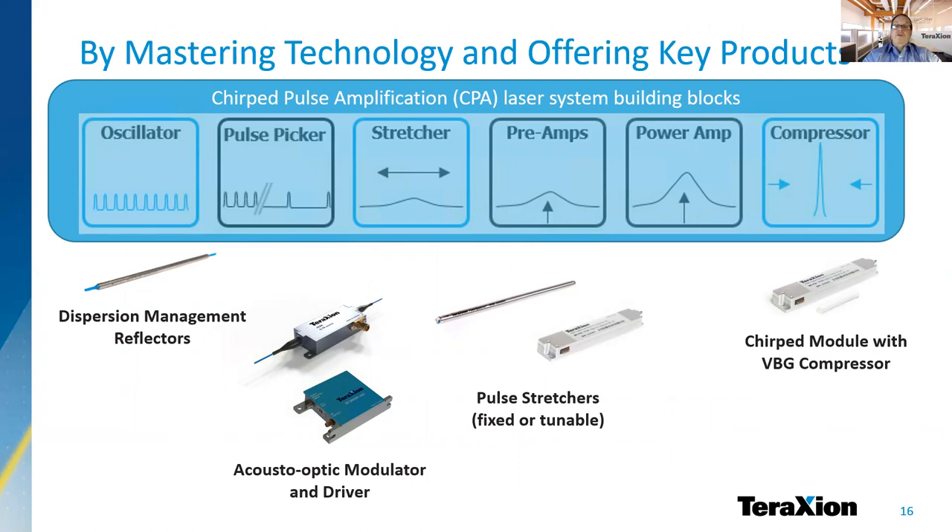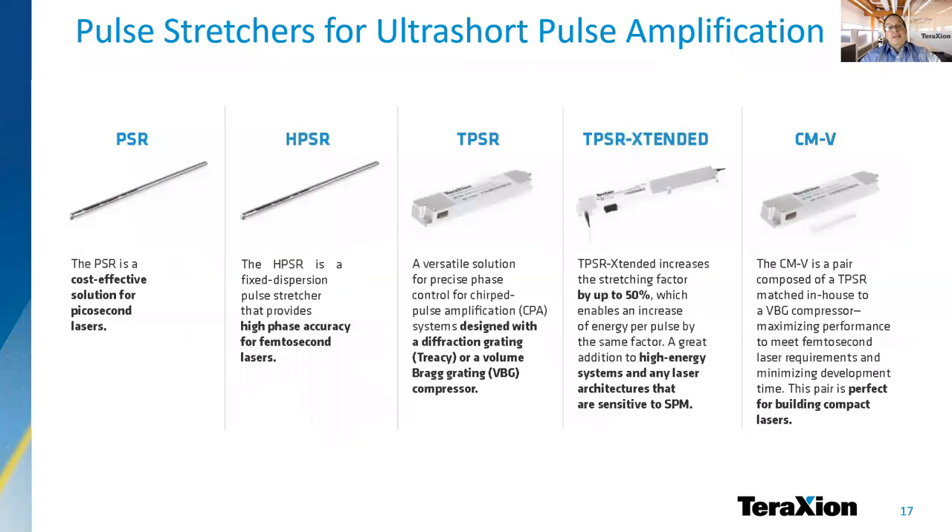The breadth of our offer goes from dispersion management filters — a key component for mode-locking oscillators in the picosecond and femtosecond operation regimes — to stretchers and compressors that are matched for optimal performance. TerraXion has an extensive offer of pulse stretchers for CPA lasers, with fixed or tunable dispersion.